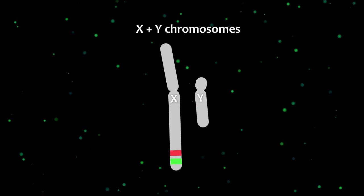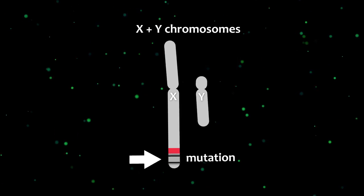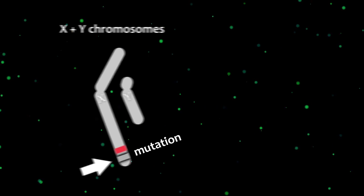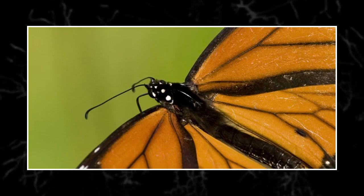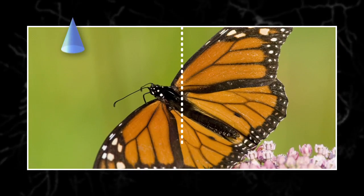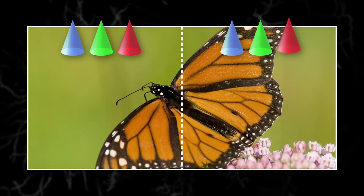So what causes colorblindness? The most common form is called deuteranomaly. People with deuteranomaly have a mutation in the gene that encodes for the medium wavelength pigment, causing that pigment's sensitivity to shift towards the red end of the spectrum, leaving these people with a reduced sensitivity in the green area of the spectrum.